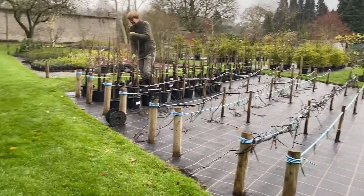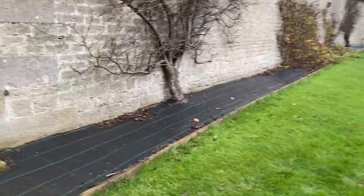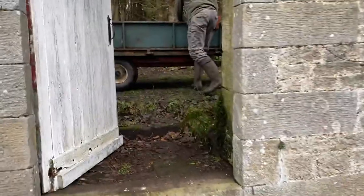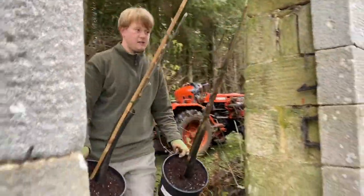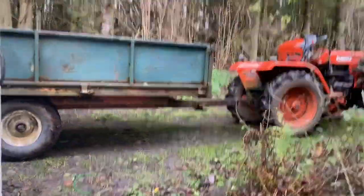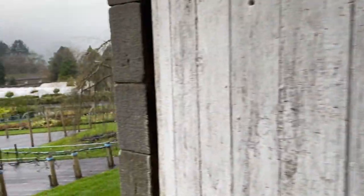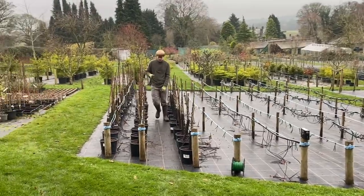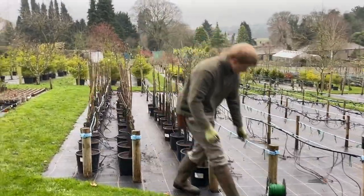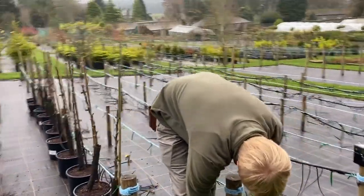Obviously we can't come up here with the tractor, so we come in through the top door. Thomas is just bringing them in now. The good thing about a track around the back here is that at least in the winter we can use it, because to bring these 10-12 litre pots on a wheelbarrow uphill would be knackering. You can explain what you're doing, Thomas.